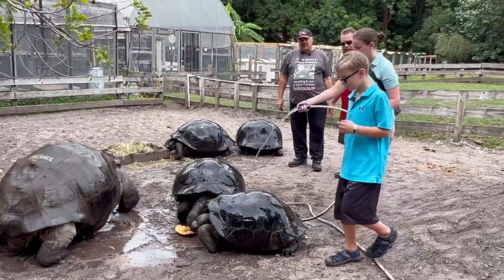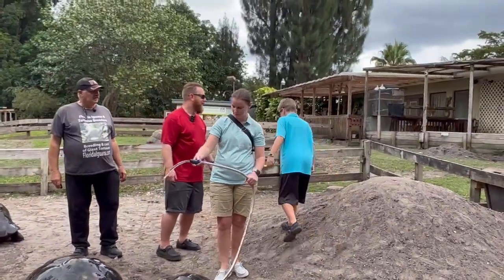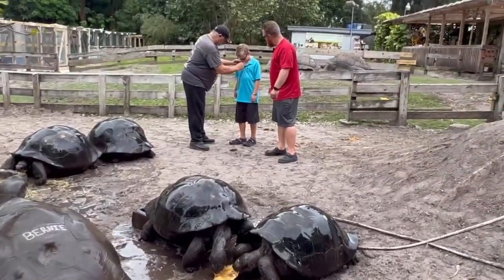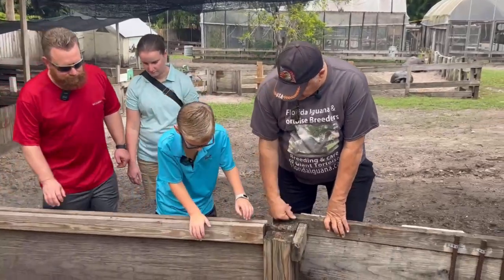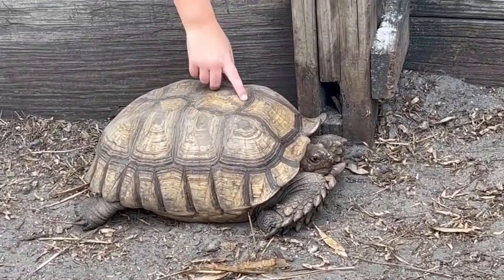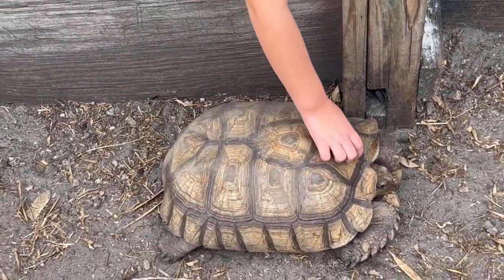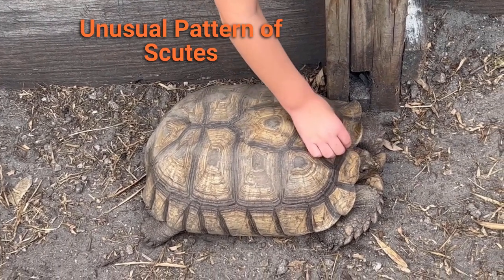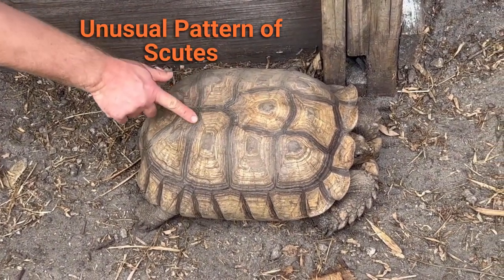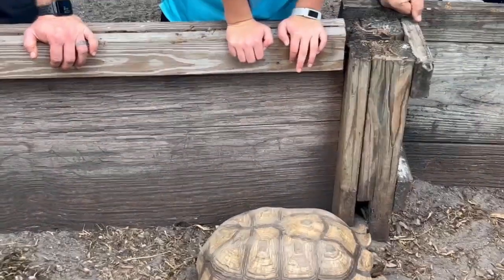Logan, what's next on the list? That's a sulcata tortoise, but do you notice something different about it? It's missing two of those vertebral scutes, as we call them. There's supposed to be two more right here. And it has this unusual design that you don't normally see — if you zoom in and see what a normal pattern looks like, they just go all the way down the back.